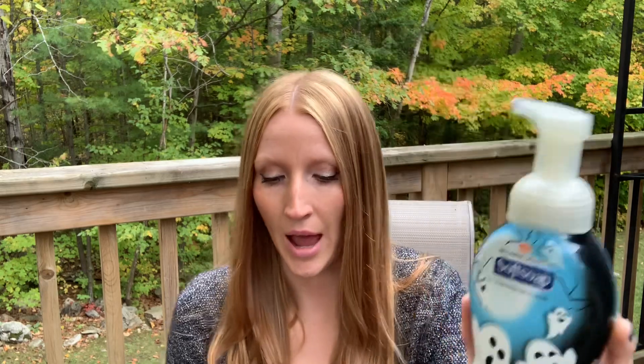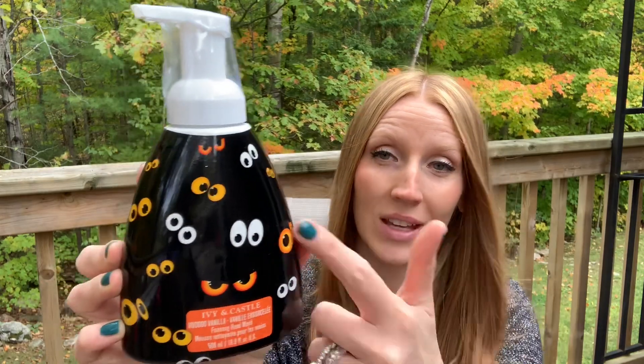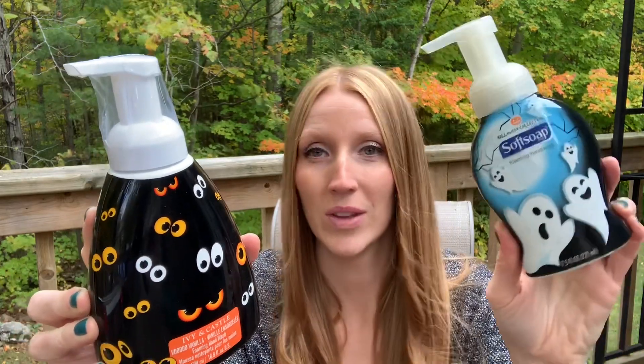I have a couple of Halloween soaps to share. This is the Soft Soap foaming hand soap Halloween collection — this one doesn't have a scent. Then this one is Ivy & Castle and it is Voodoo Vanilla. I do like the Ivy & Castle soaps. I'm currently on the hunt for the Christmas Ivy & Castle, so hopefully I find those soon. These are cute for Halloween sink side.